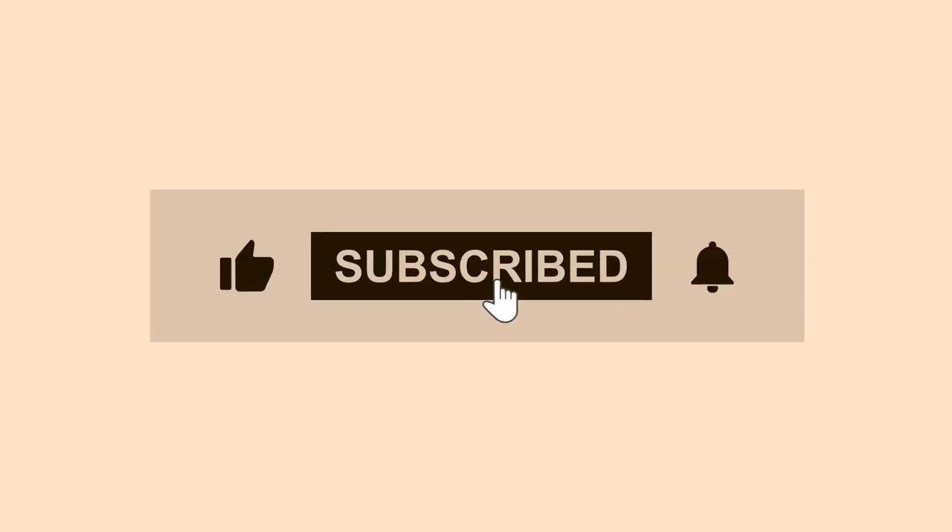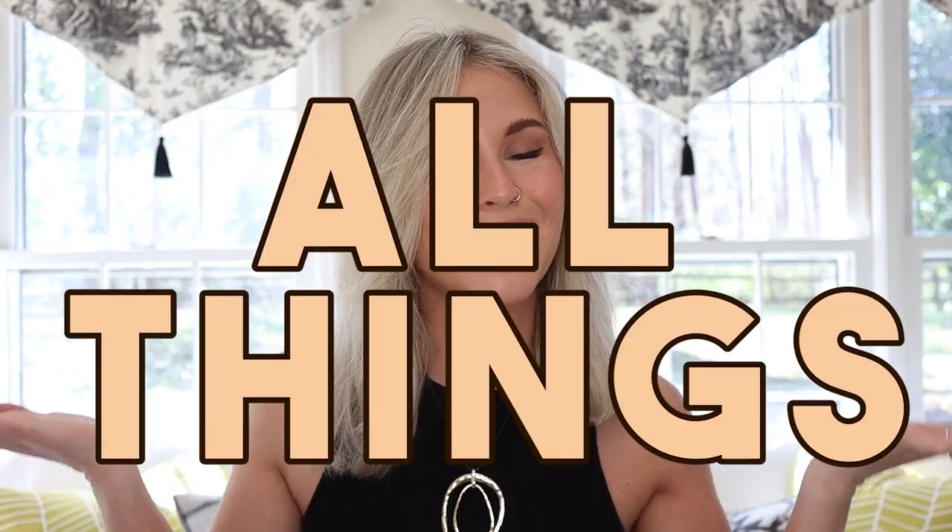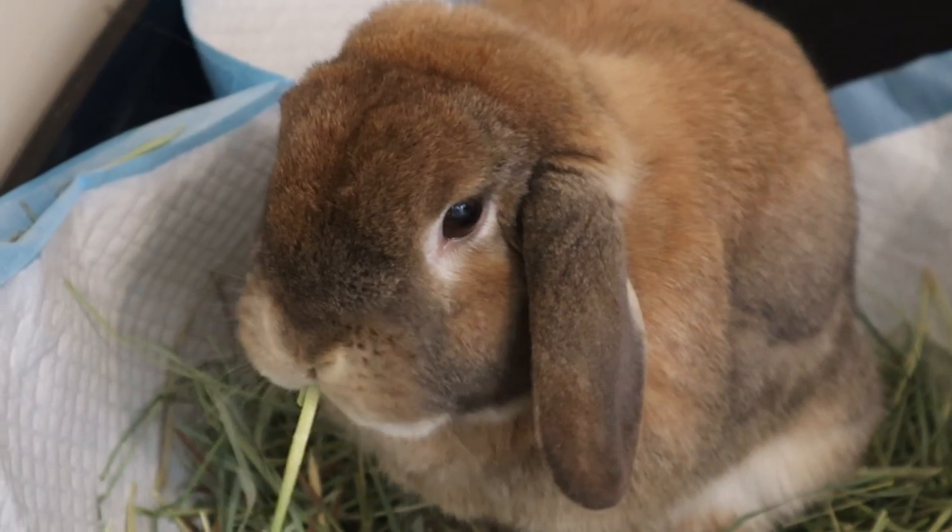Hello buns and welcome back to Cinnabon Sundays, our weekly video series where we talk about all things bunny. And today I'm going to teach you how to make the most out of your hay.